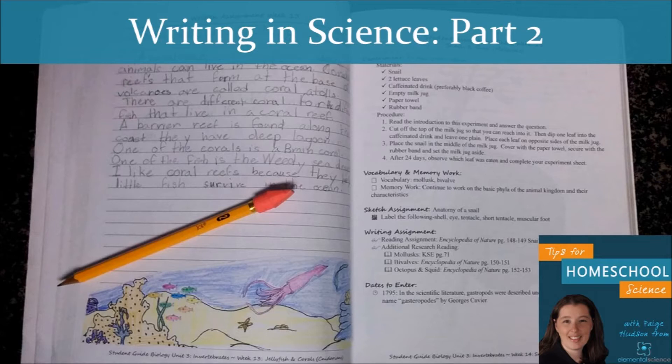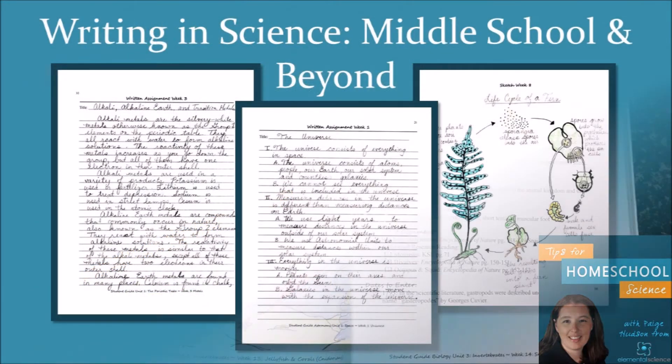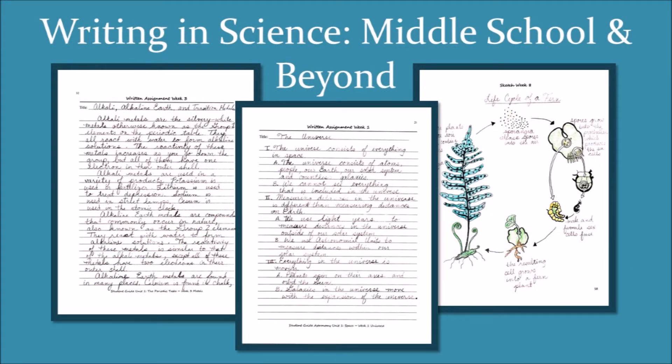In this episode, we're going to tackle the stages of writing in science for the middle school years and beyond. Let's dig in. As your student matures, their writing and reading abilities increase. During these years, they are beginning to work independently. They will be doing most of their reading, but these students will still go through three stages of writing. I like to call these fact finding, organizing, and summarizing.